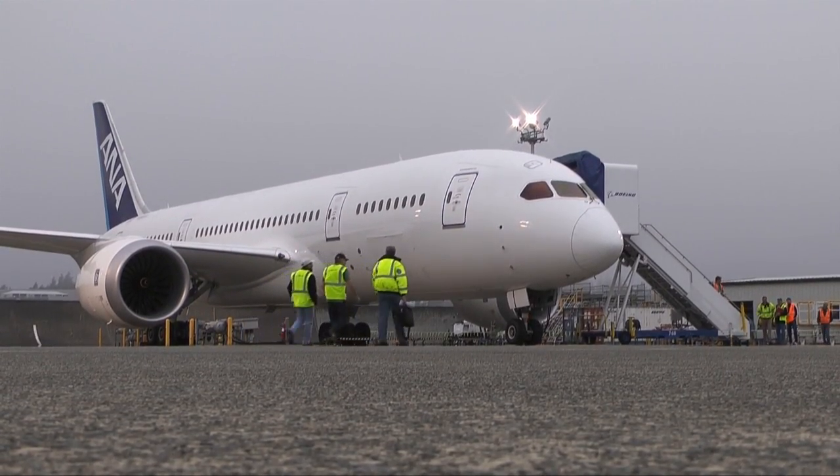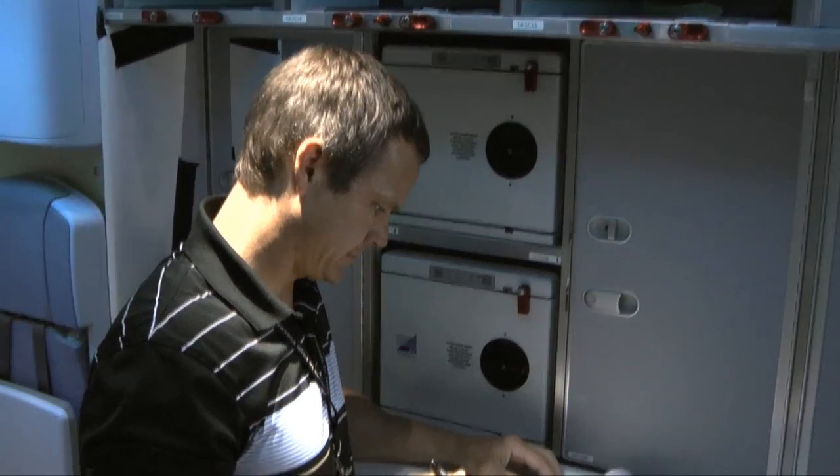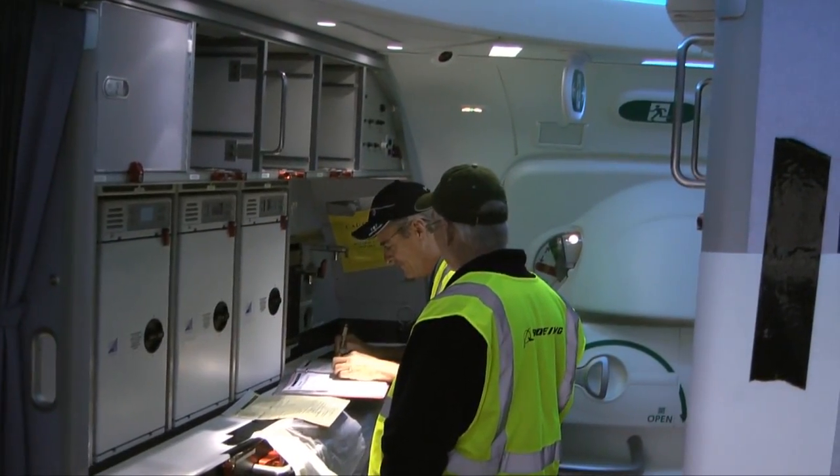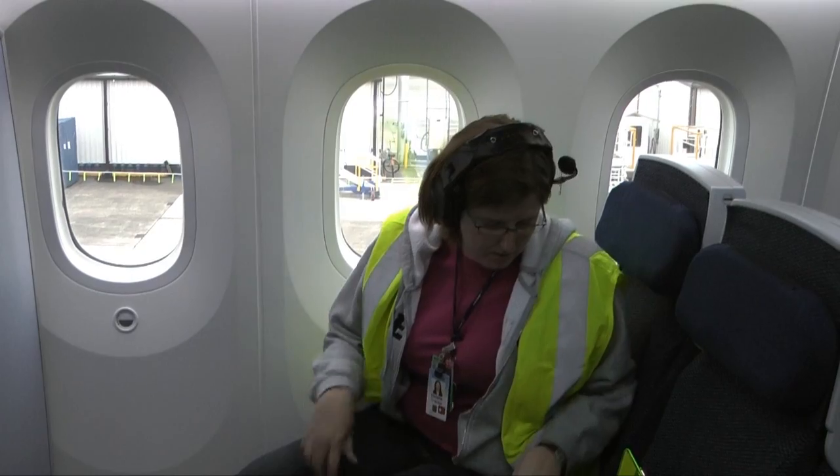When you're testing an all-new airplane, you go on so many flights, work so many weekends, they start to blend together. But for these Boeing pilots and engineers, this Saturday morning is one to remember.